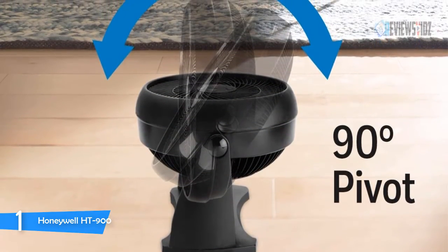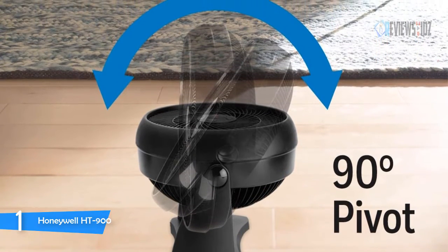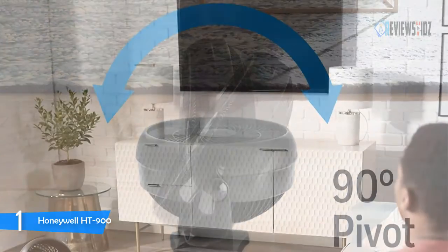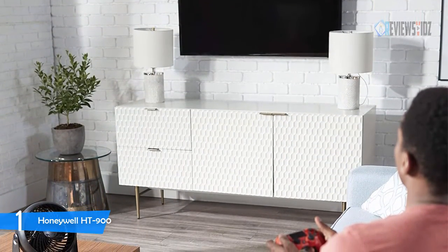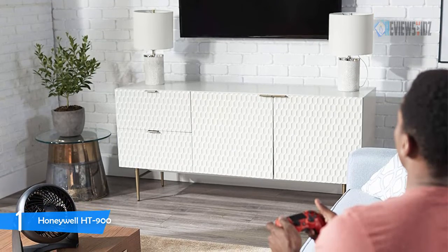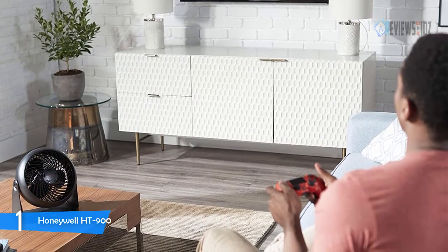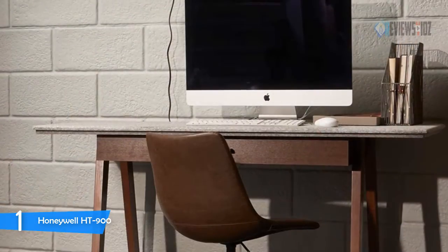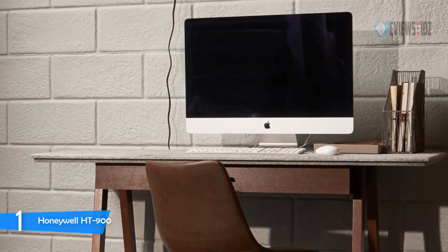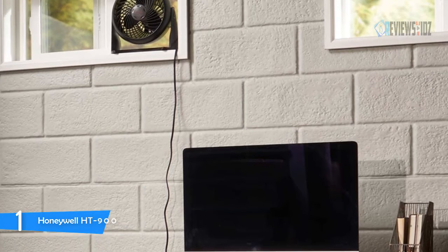Honeywell carries a variety of fans to meet your home needs. Honeywell's TurboForce line of fans has an aerodynamic turbo design to maximize air movement, offering the power for intense cooling or energy-saving air circulation — with the ease of a small fan and power you can feel from 27 feet away. For those who don't like noisy fans, this fan is not noisy at all. It's small but not like those tiny desk ones, and it swivels up so you can point the airflow towards the ceiling.